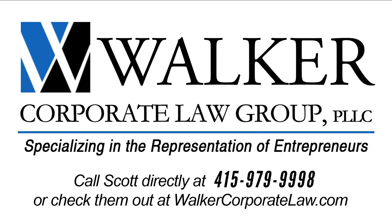And Walker Corporate Law, specializing in the representation of entrepreneurs. Visit walkercorporatelaw.com.